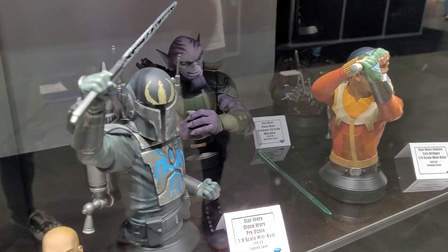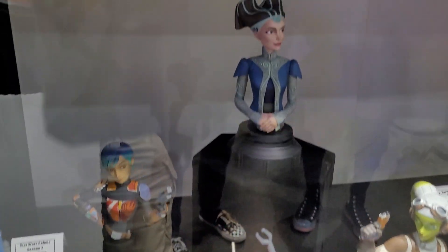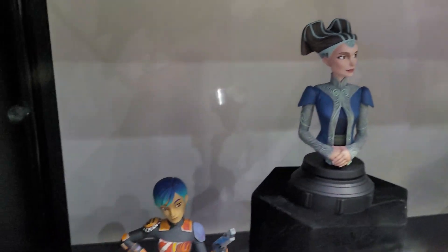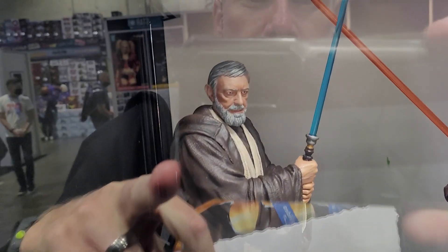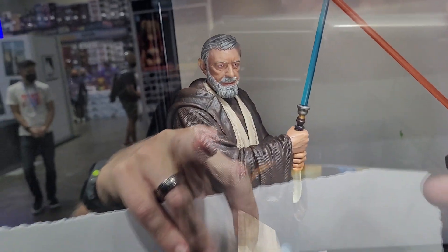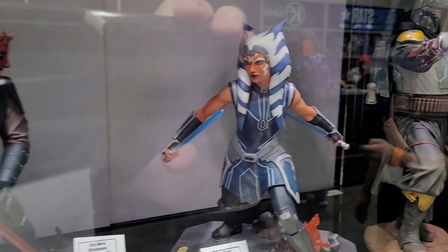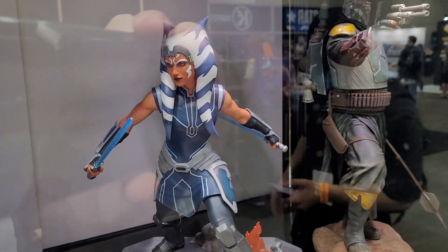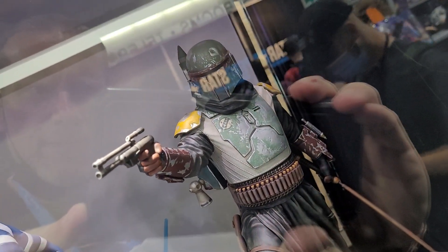Really great busts — these are all resin busts. Some stuff from the animated series, really really cool. We've got some great ones here. So Katano of course, really great detail. And a little Boba Fett right there as you can see.